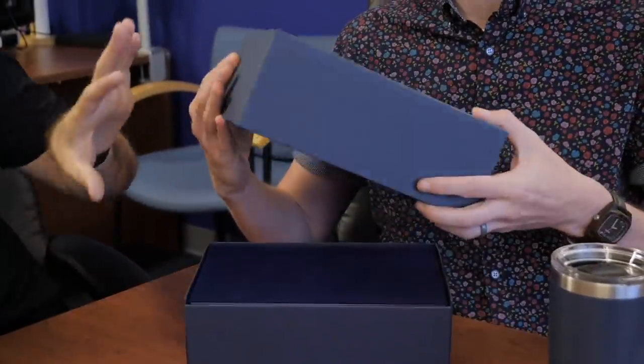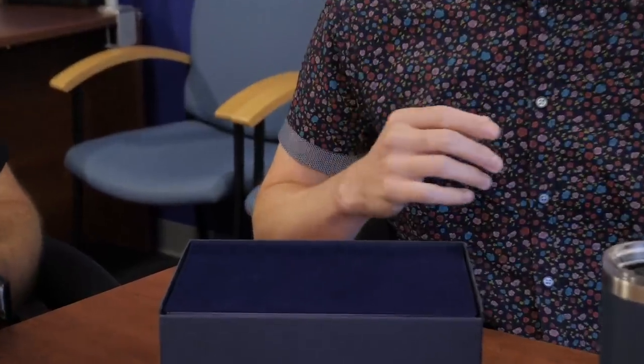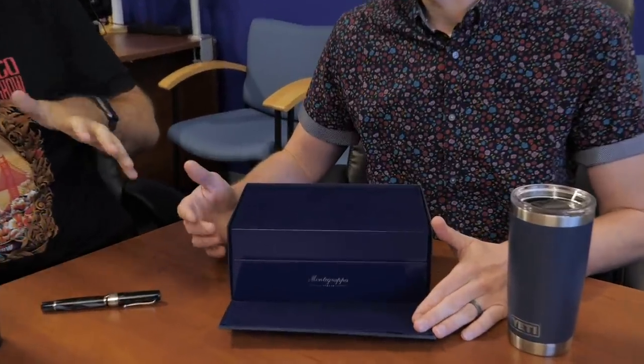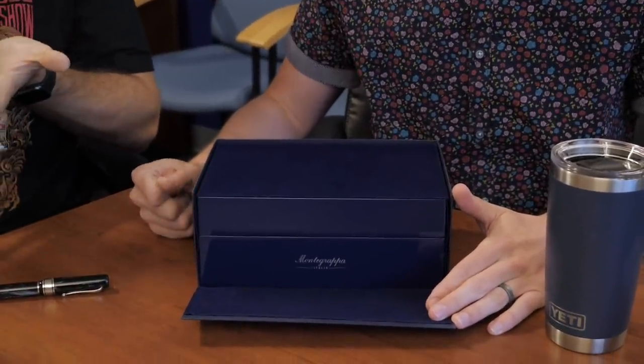So you've got the beautiful Montegrappa Italia box — it comes with the cardboard sleeve that you already took off. Pretty substantial cardboard in the box. This isn't flimsy. I like that they do this on their boxes — there's a flap there so you can get access into it. Otherwise you're like, what do you do — turn it upside down and try to shake it out?